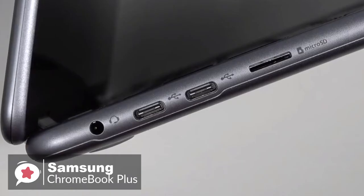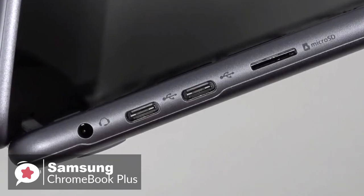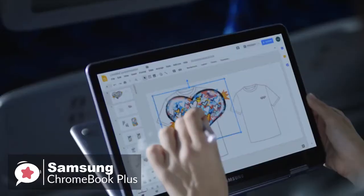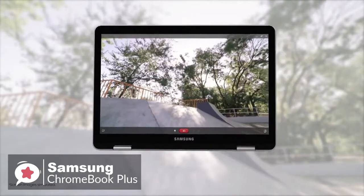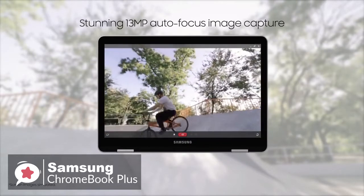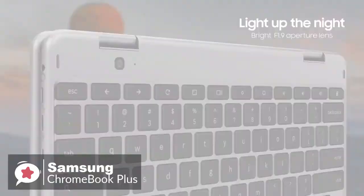It comes with two USB Type-C ports, a headphone jack, plus an SD card slot. Overall, the Samsung Chromebook Plus is a powerful and flexible premium Chromebook device. It seamlessly converts from notebook to tablet and also has a built-in pen for drawing and writing on the brilliant QHD touchscreen display, and we would recommend you check this one out.